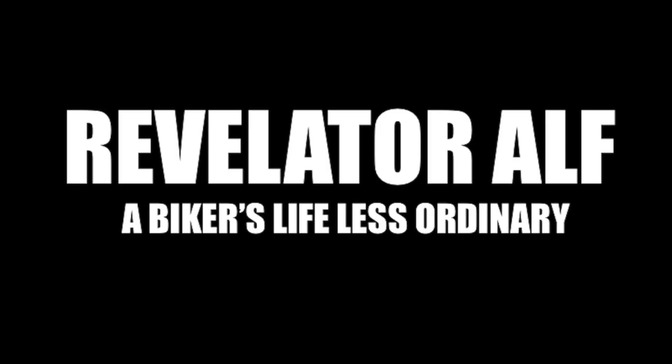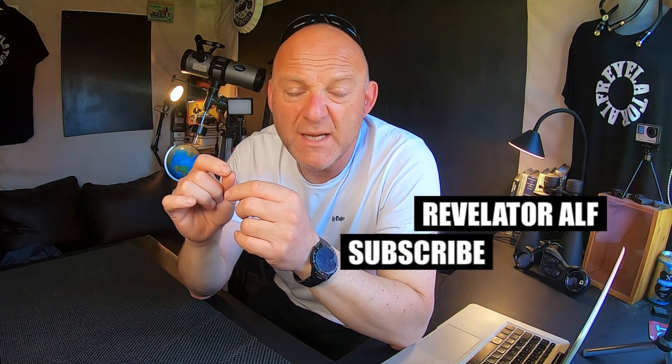Why can't we buy a Harley-Davidson that we really want? Or any motorcycle for that matter? Let's get into it. Welcome to Revelator Alf. I hope you're all well. This video is all about buying the motorcycle that you really want, and it's perfect for you at that point of sale from the dealership.